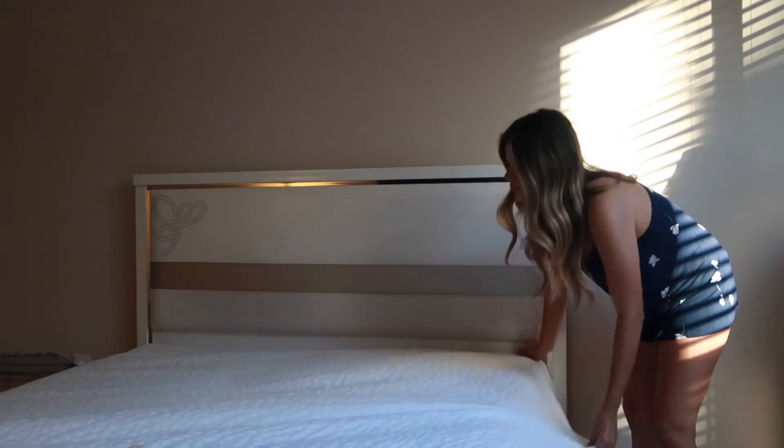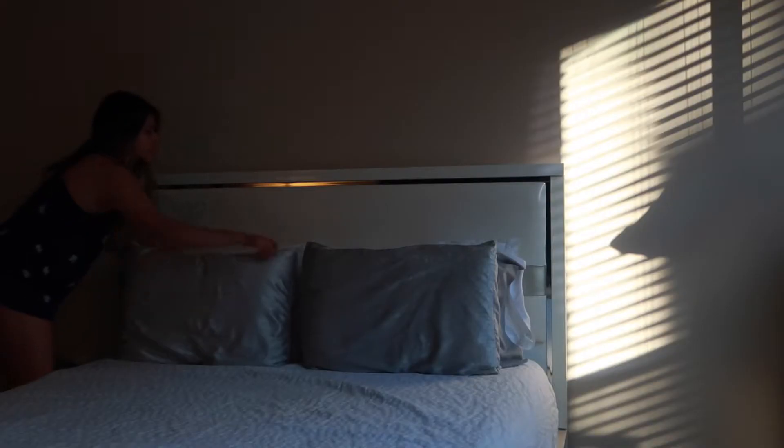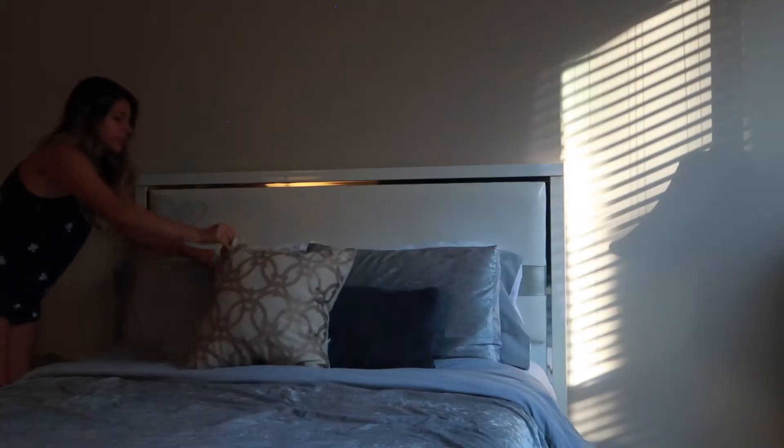We all know we've got to start the morning right by making the bed and just getting it together to have a good productive day. Once I'm done making my bed, I like to get ready for the day.